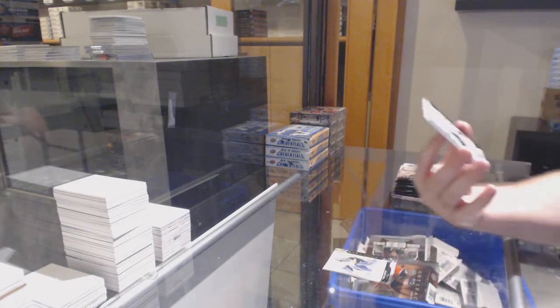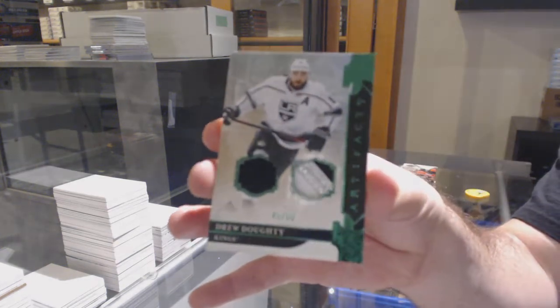We start off for the LA Kings, the 65 jersey patch — Drew Doughty.